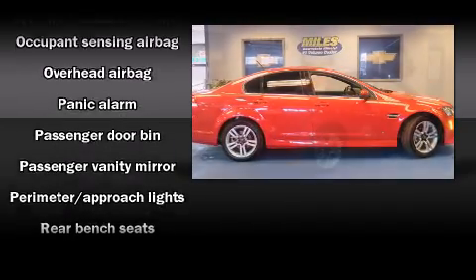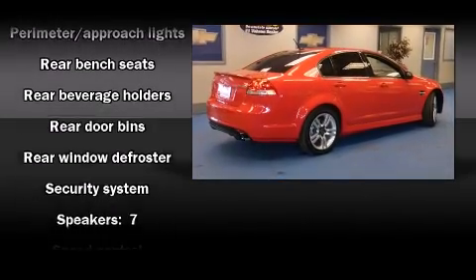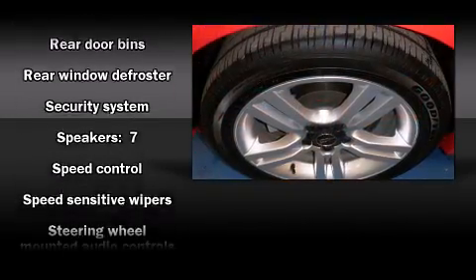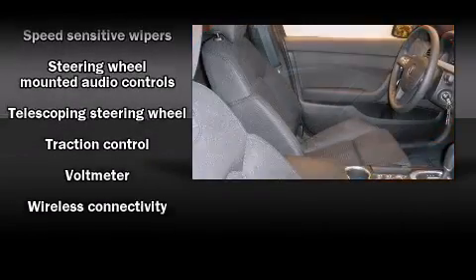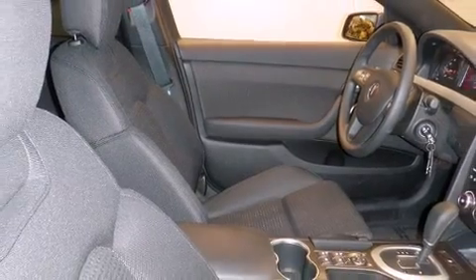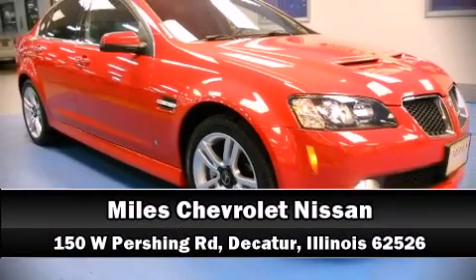This car was designed with safety in mind, allowing you to drive with even greater assurance. It also arrives with a Carfax history report, providing you peace of mind with detailed information. Are you ready to experience this vehicle for yourself? Call now and schedule a test drive.